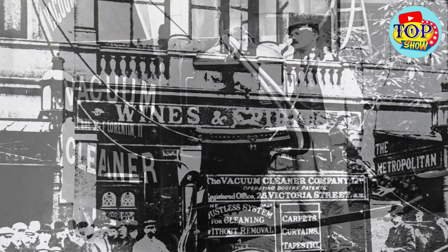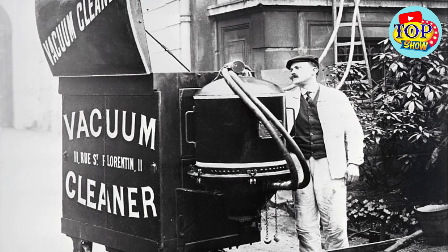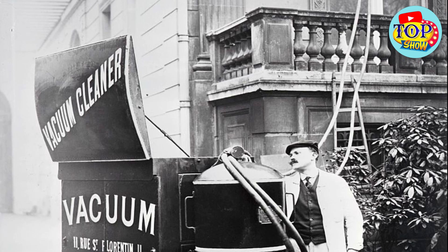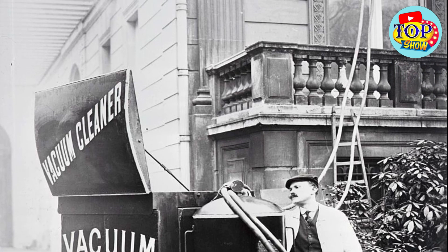The first portable vacuum cleaner using suction and transportable for household use was designed by Walter Griffith in 1905. He used a cylinder for dust collection and a flexible hose.